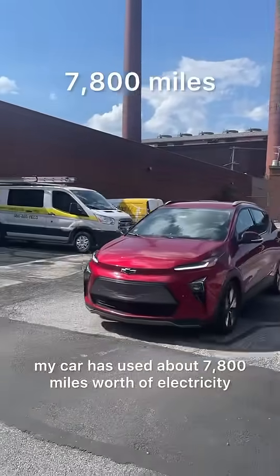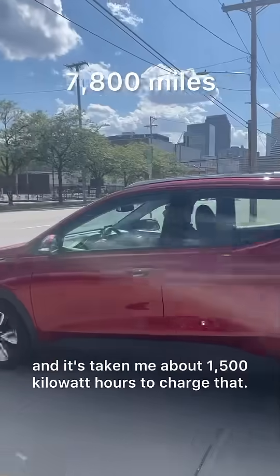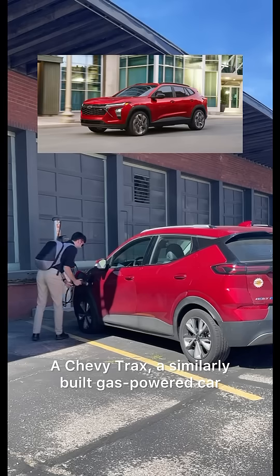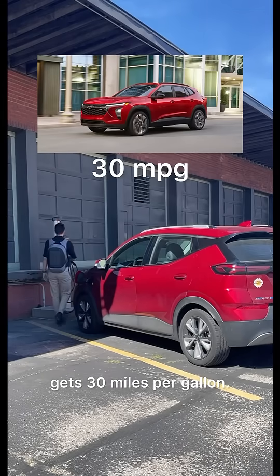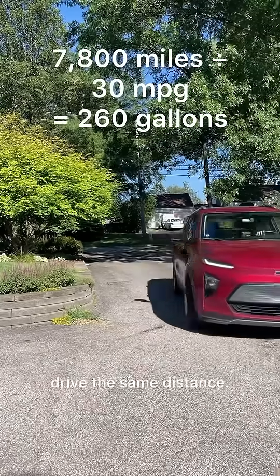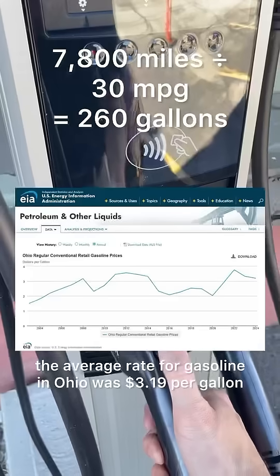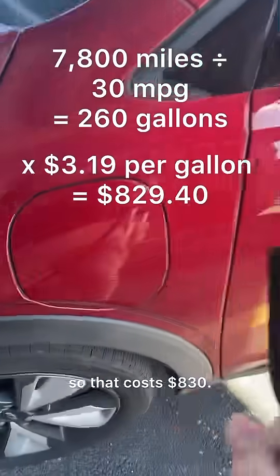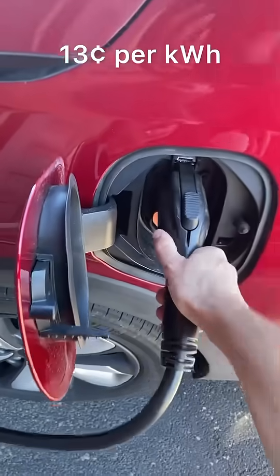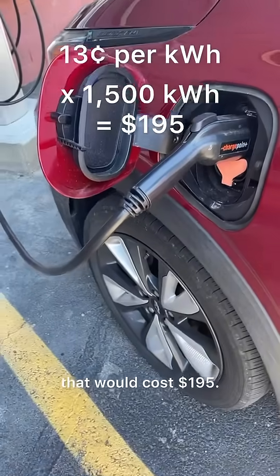So far this year, my car has used about 7,800 miles worth of electricity, and it's taken about 1,500 kilowatt hours to charge that. A Chevy Trax, a similarly built gas-powered car, gets 30 miles per gallon, so you'd need 260 gallons of gasoline to drive the same distance. In 2024, the average rate for gasoline in Ohio was $3.19 per gallon, so that costs $830. Right now my electricity costs around 13 cents per kilowatt hour, so without solar panels that would cost $195.